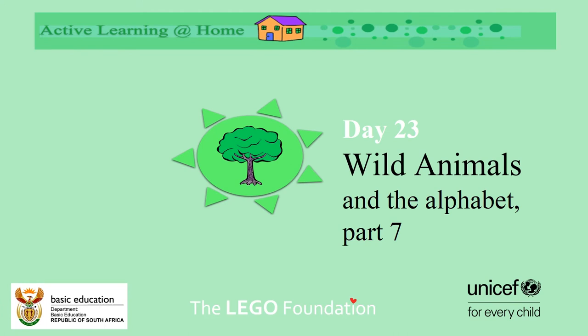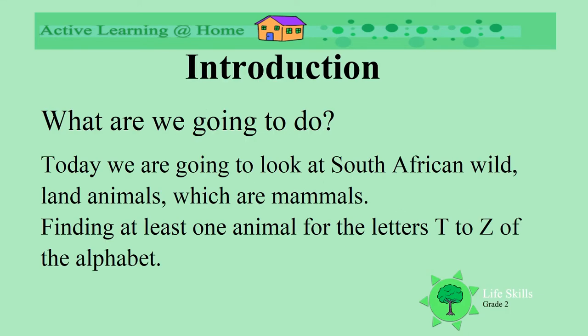Wild animals in the alphabet, part 7. Today is our last section of looking at animals we can find related to the alphabet. We are looking at South African wild land animals, specifically letters T to Z.